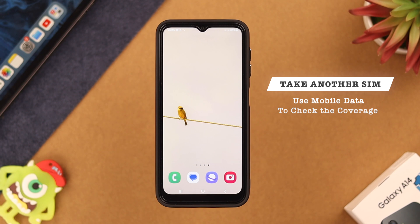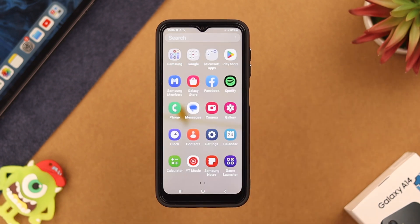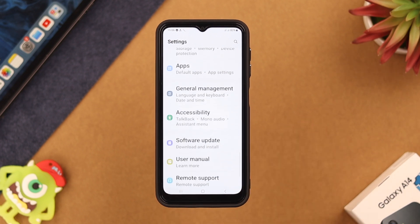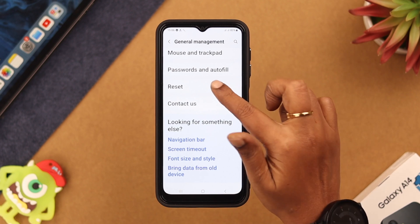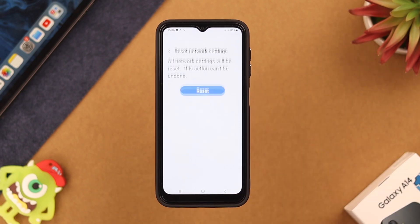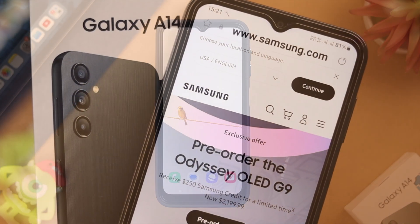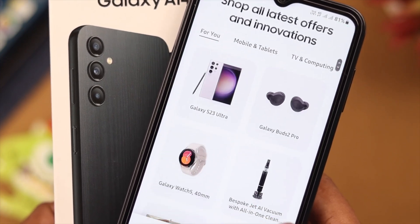If nothing else works, reset network settings on your phone. Go to Settings, scroll down to General Management, tap on it, scroll down and tap on Reset, then tap on Reset Network Settings, and reset. Then re-customize the network settings on your phone again. It'll definitely work and you'll be able to use mobile data on your Samsung A series phone.